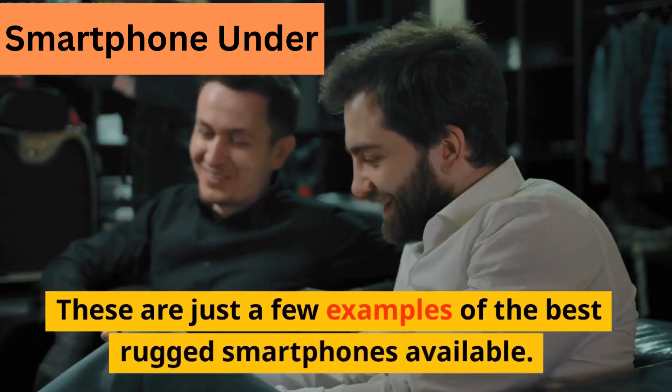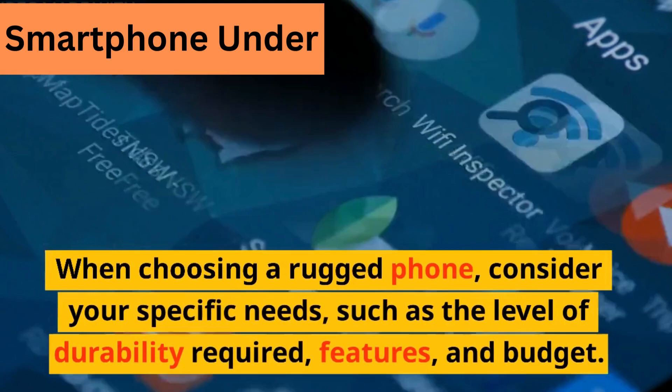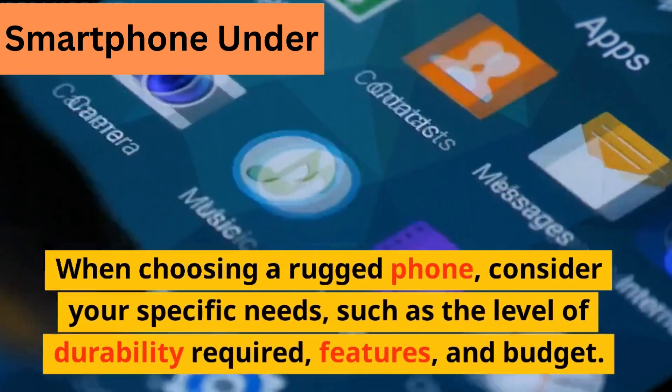These are just a few examples of the best rugged smartphones available. When choosing a rugged phone, consider your specific needs, such as the level of durability required, features, and budget.